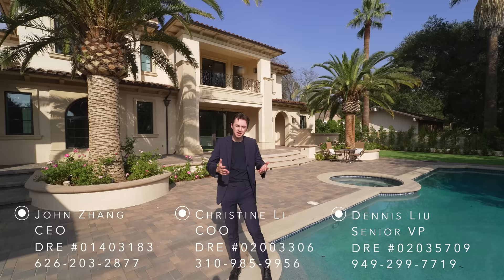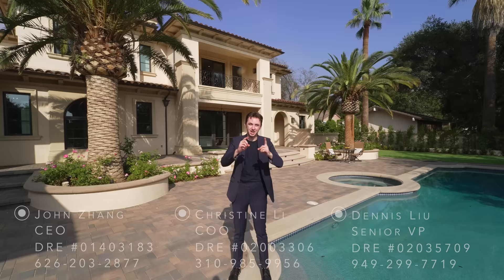Before we start our tour, I want to say a huge thank you to listing agent John Zhang and his team at Harvest Realty Development for allowing us to come out here and tour this amazing listing. And now let's get started.